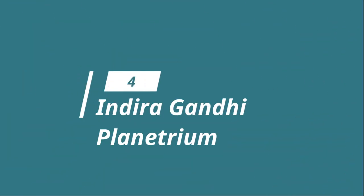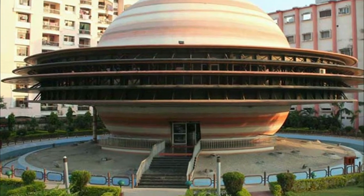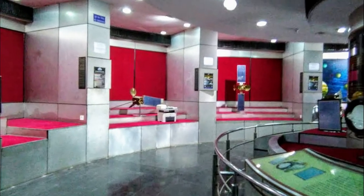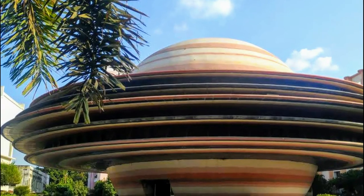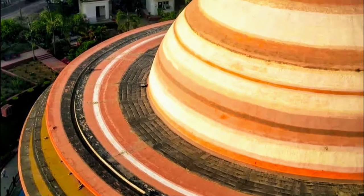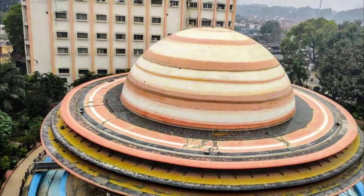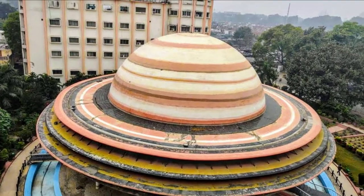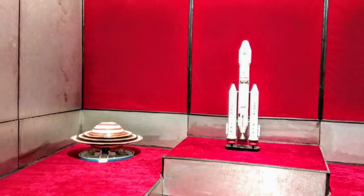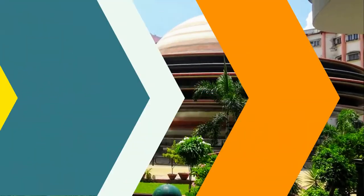Number 4: Indira Gandhi Planetarium. A visit to the Indira Gandhi Planetarium must be on your list of things to do in Lucknow, especially if you are a science enthusiast or traveling with your kids. The planetarium is designed in such a way that it resembles the planet Saturn, which makes it different from all other planetariums in the country. It features a high-tech projection system and daily screenings that reveal the wonders of the universe.